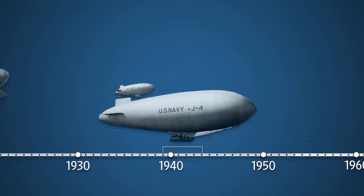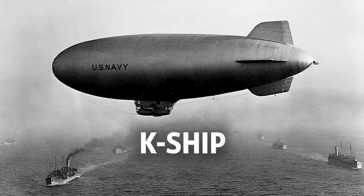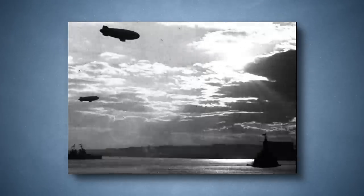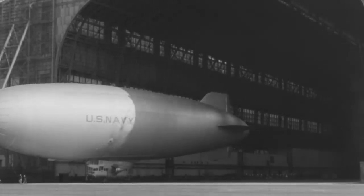In World War II, the US Navy unleashed a new weapon for anti-submarine warfare: the K-Ship. They looked like a blimp and had a large control car underneath. What these K-Ships did was help alert convoys to any enemy submarine that may be operating in the area. Although they did have some weapons on them, they mainly were used to help call in reinforcements — they would call in other ships.